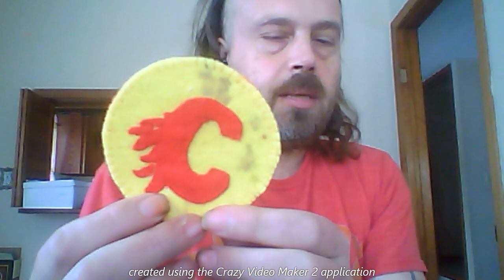I'm also going to show off this — I showed it off in another video not that long ago. My mom made it: a Calgary Flames coaster.